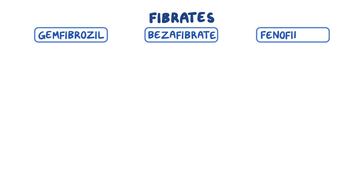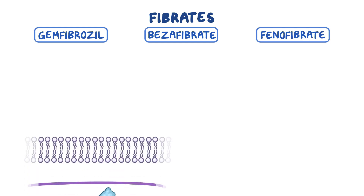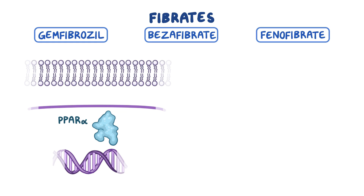Common medications in this class include gemfibrozil, benzofibrate, and phenofibrate. They all work by activating the intranuclear receptor called PPAR-alpha, or peroxisome proliferator activated receptor alpha.